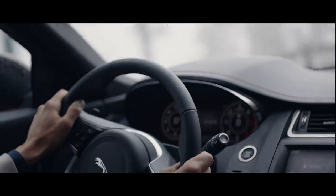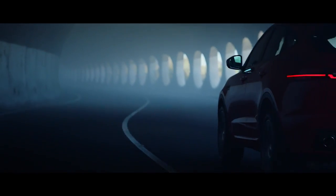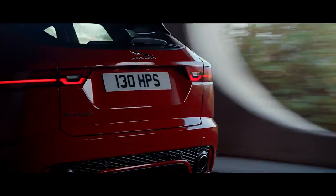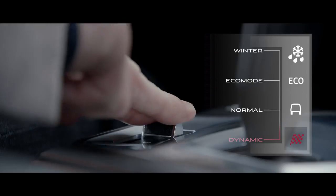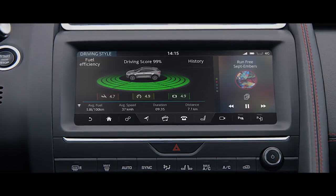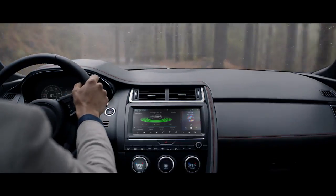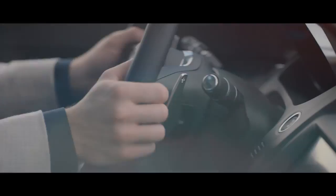Jaguar's electronic power-assisted steering further enhances driver engagement whilst also improving fuel economy. ECO mode optimizes efficiency, modifying settings throughout the vehicle to reduce fuel consumption and encourages a more efficient driving style.